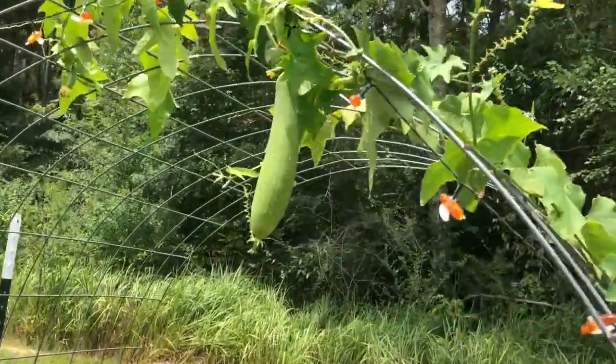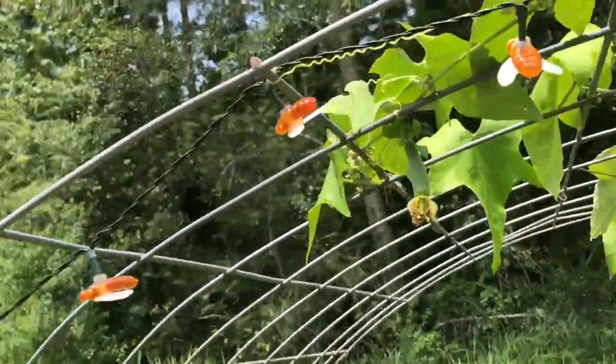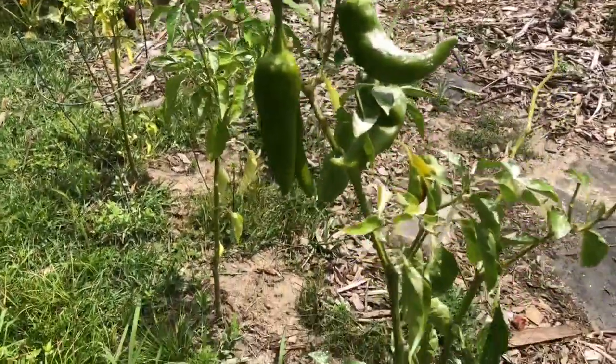The loofah is still putting off — so that's fun to watch. I love that vine, she's just so pretty. I've got a few of the loofahs in my greenhouse and they're about dried out now. And peppers — lots of peppers still coming.